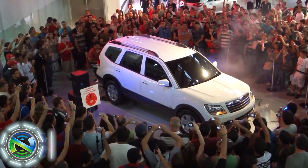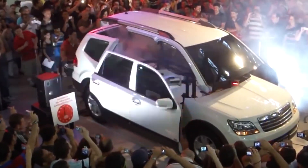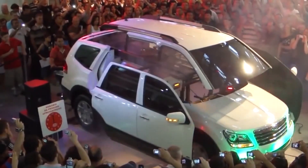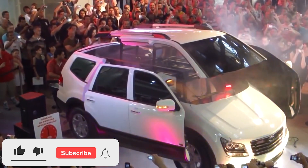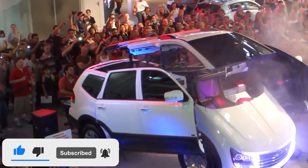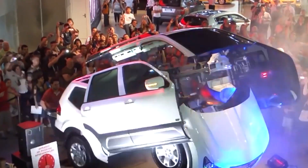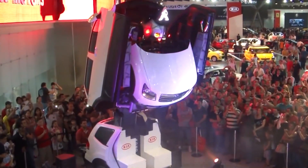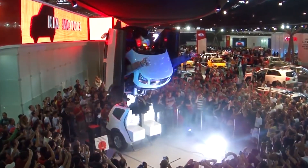Kia Motors, a South Korean automobile manufacturer, has collaborated with the Transformers franchise to create special edition vehicles inspired by the iconic characters. One notable collaboration was the Kia Soul Optimus Prime Edition, based on the Autobot leader Optimus Prime. It featured a custom paint job with red and blue accents reminiscent of Optimus Prime's colors, along with unique badges, special alloy wheels, and interior enhancements. While these vehicles don't possess any transforming abilities, they pay homage to the popular franchise.